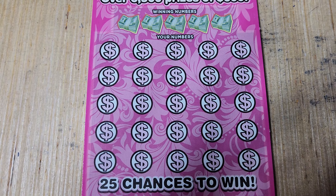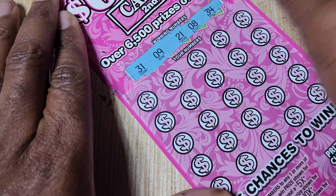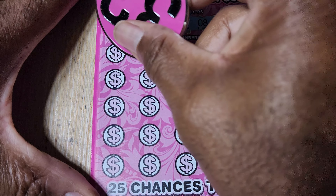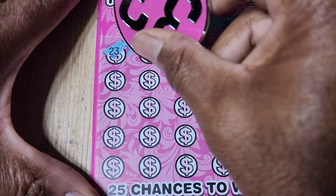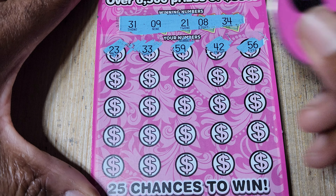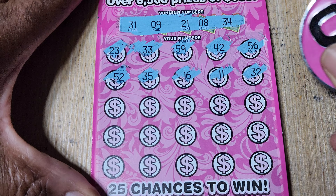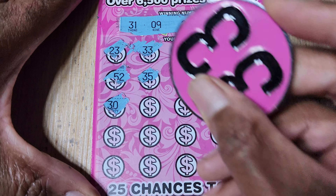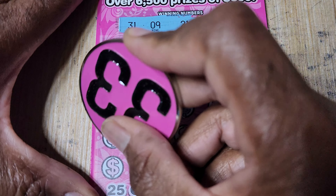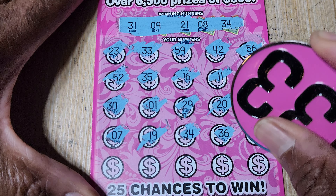Top prize on this one is $600, which I actually found on the first edition of this ticket. The first time I tried it, so I figured what are the chances I could probably try it again. Numbers revealed: 31, 9, 21, 8, and 34. Then 23, 33 — no 33s. No 40s, no 50s, so we can ignore them. 35, 32 — nope. I had a 9 up there, 34. We've got a win: $50.